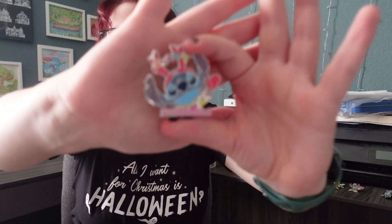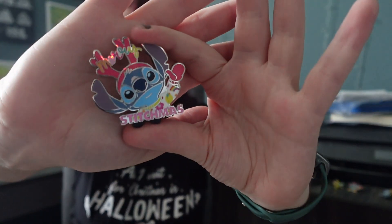This Mary Stitchmas pin is from Disneyland Paris — someone wanted to trade and I came away with it. Another Disneyland Paris pin: this one just says 'Paris' with a Minnie Mouse.